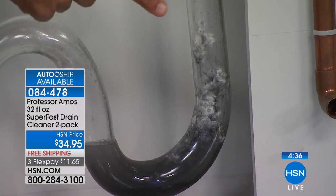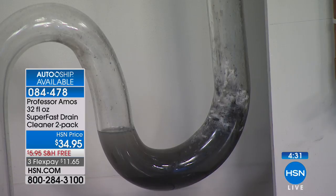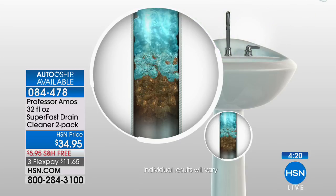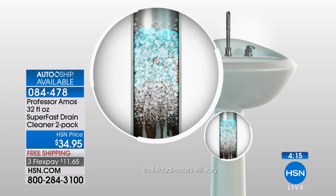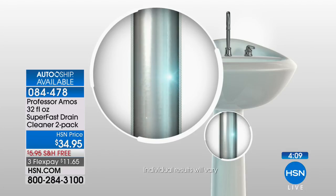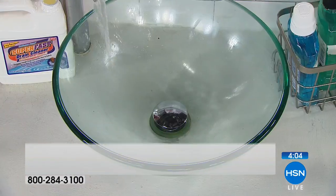Saponify turns everything into foam — even the hair, the food, last week, last month, last year's food. Then you let it break down into a liquid, then you run hot water. Here's the science: saponify — our formula comes in contact with all the oil grime in your line, all the hardened solidified grime, and it breaks it down, turning it into foam within 10 minutes. That foam turns into liquid. Inevitably, this all passes through your line when you run hot water. That's all you have to do.